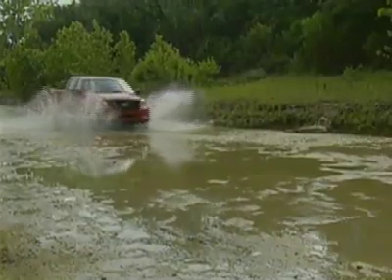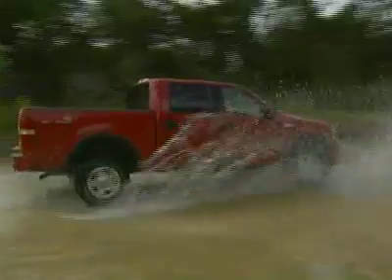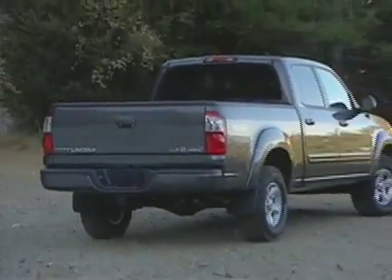The F-150 still looks fresh after four years of tough duty on the job site. Ford's pickup truck is rugged, offers plenty of features, and is nicely positioned as the viable alternative to the Silverado and Tundra, while still delivering more clout than the Dodge Ram or Nissan Titan.